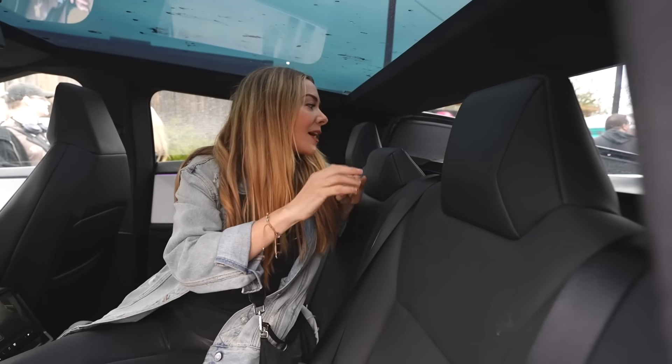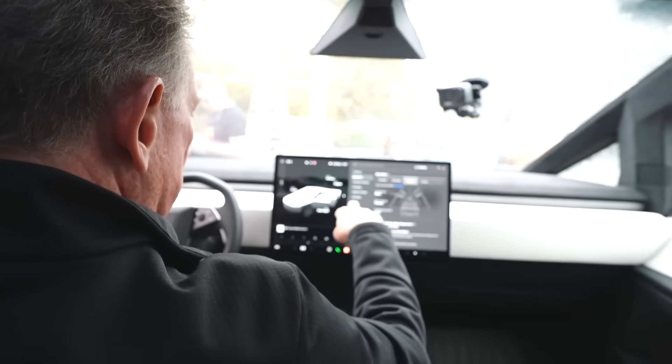I'm just like, where do I even look? This is my first time in a Cybertruck. I'm losing my mind right now. And where am I right now? Let's look at this UI.